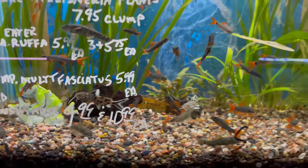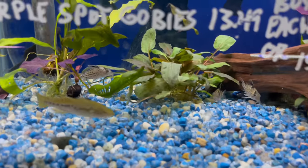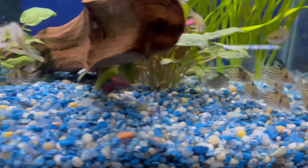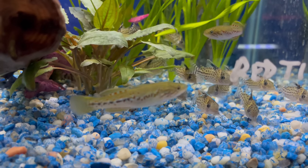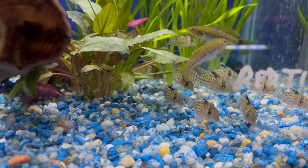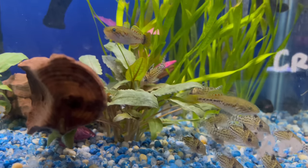These pretty cool little cats look like he has some type of corydoras in here. Here's a bunch over here — some nice little corydoras. Not exactly sure what type of corydoras these are, but they're definitely some nice ones, and he has some gobies in here as well.